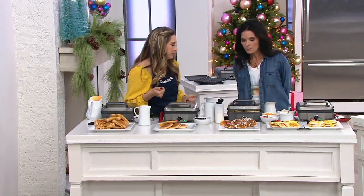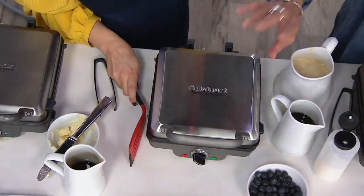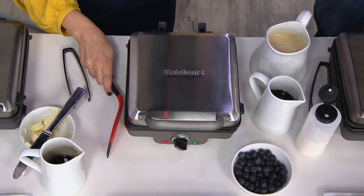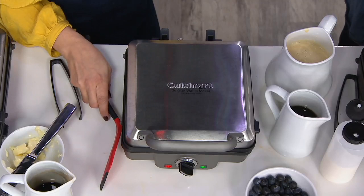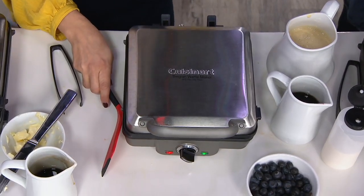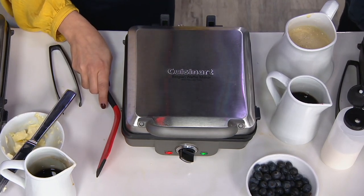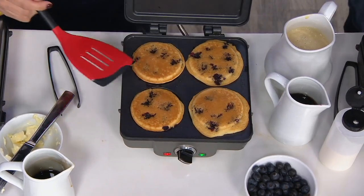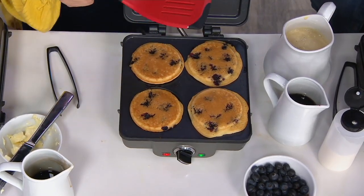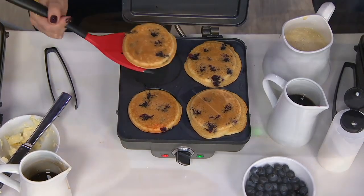I'll show you how quickly they cook up. So the crispness goes one through six — it's not by degrees, it's just how crisp you like it. One would be a little soft and fluffy, while six would give you a really nice crisp outer edge. I like it somewhere in the middle, but if you have people in your family who like things at different levels, you could do one batch a little softer and one batch a little crispy. Here are some blueberry pancakes, by the way.